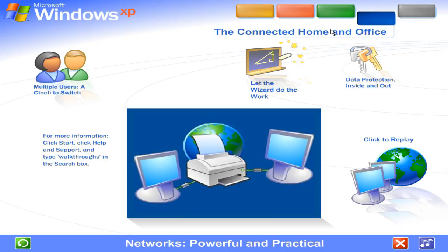Save money by sharing hardware. Network computers can share the same printer, scanner, fax, even the same internet connection. Family members can surf the web at the same time from different computers, all on the same phone line or other service.